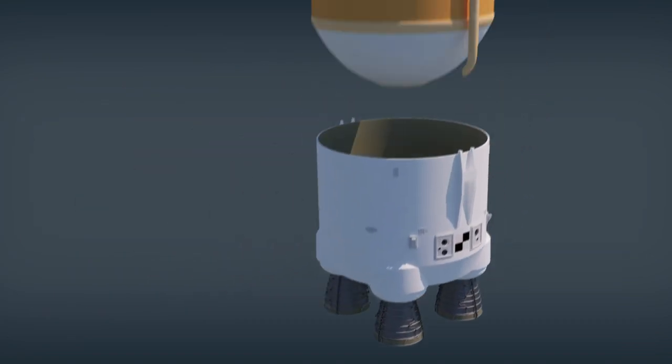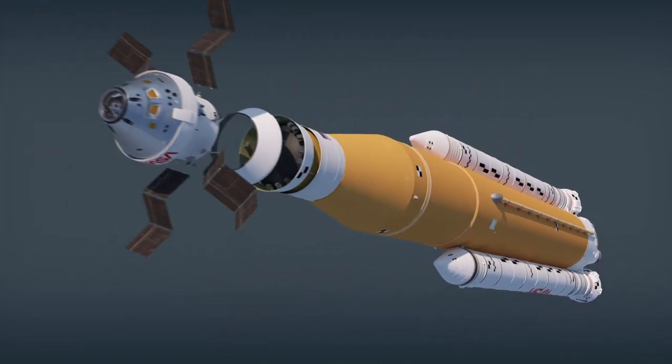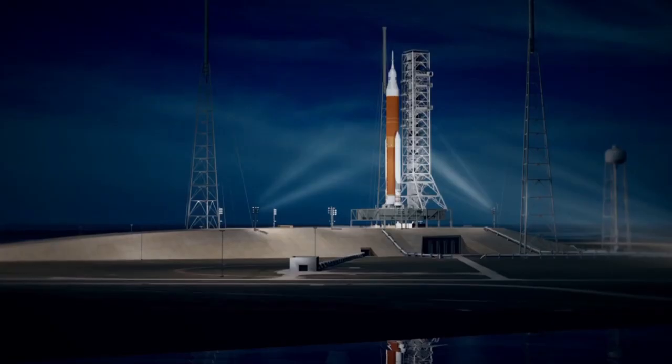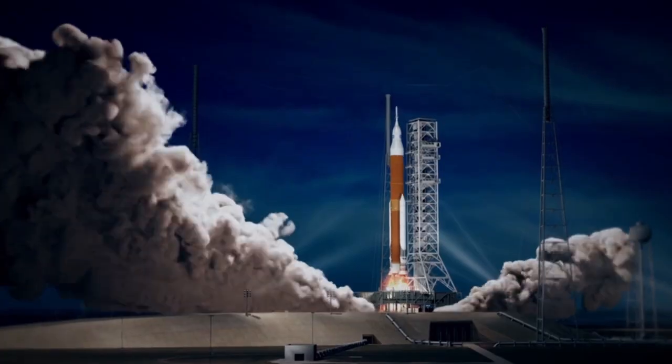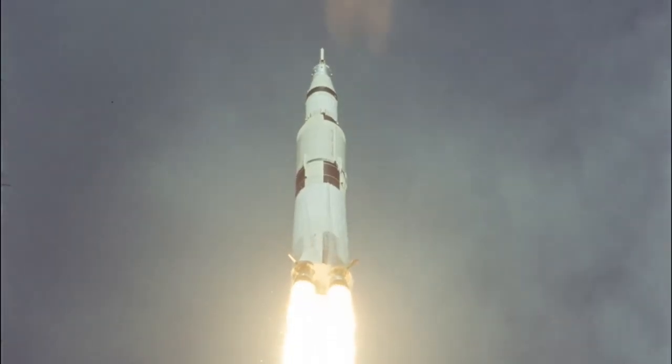Combined, these parts will produce a rocket nearly 322 feet tall — taller than the Statue of Liberty. While this might seem huge, NASA wants to go bigger. Much bigger. Bigger even than the Saturn V.